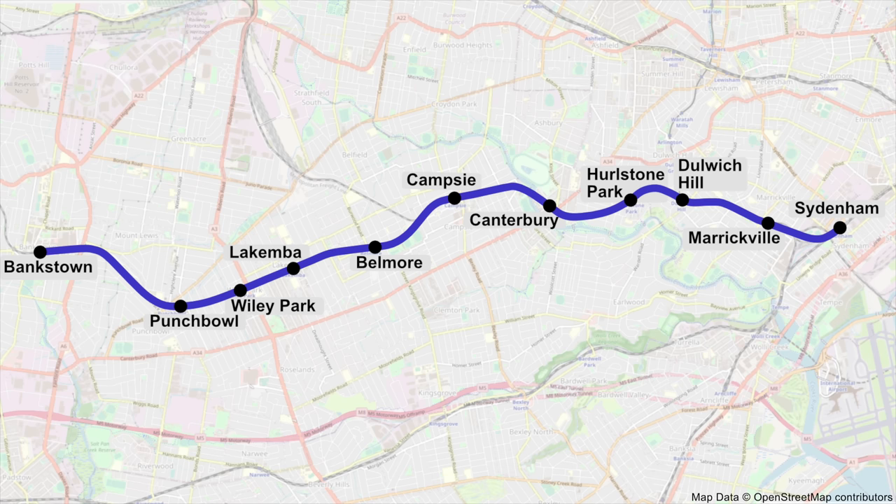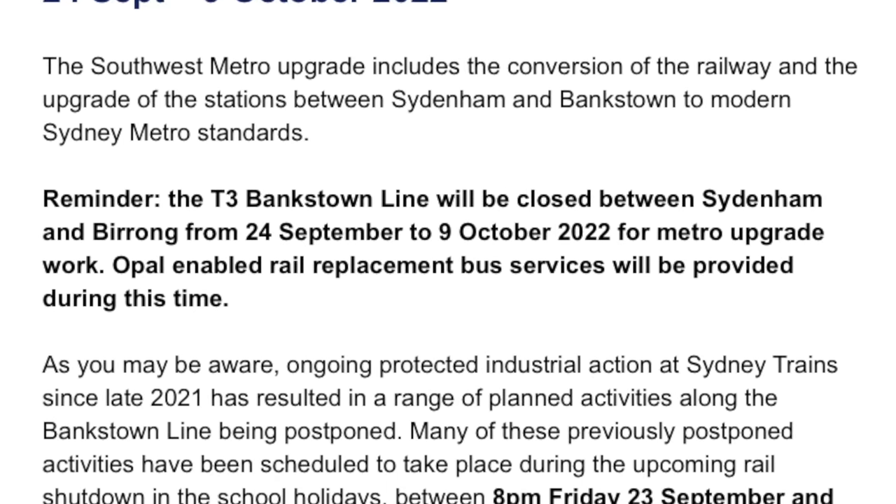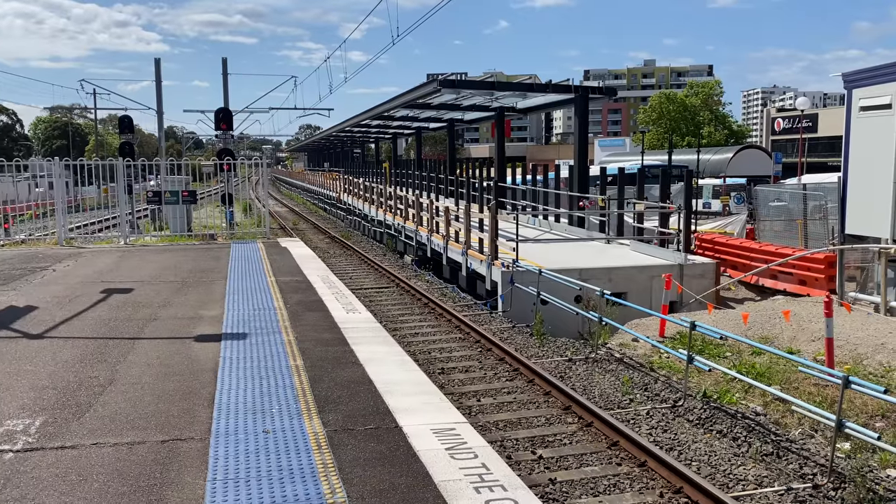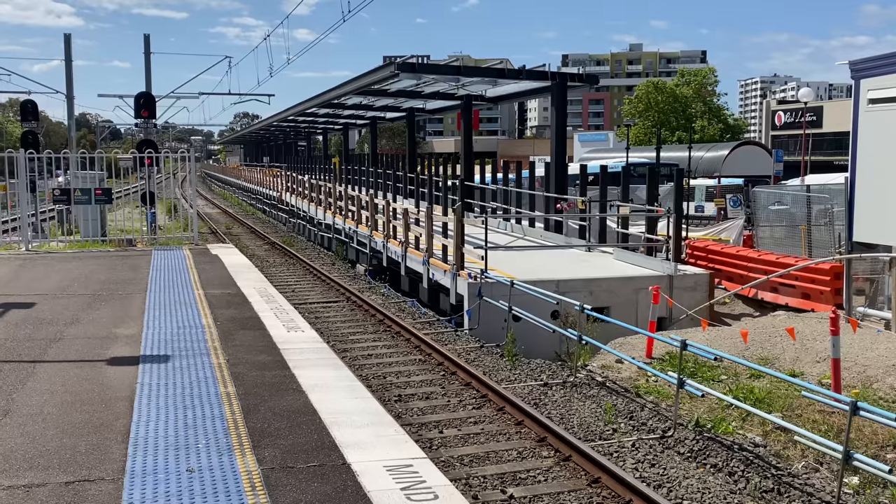Welcome to Transport Vlog. My name is Paul and I'm currently at Bankstown Station. This is your all stations update video from Bankstown to Sydenham — 11 stations in total plus 5 traction substations. This update follows a two-week shutdown from the 24th of September to the 9th of October 2022. All footage is from the 16th or 20th of October unless mentioned otherwise.